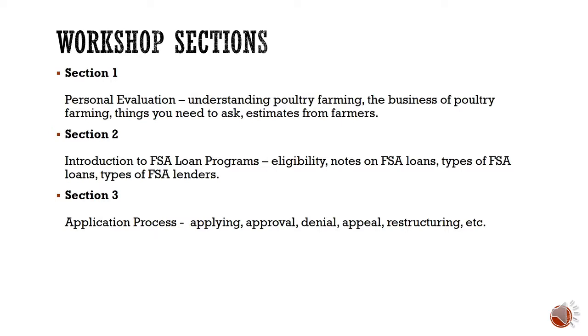This workshop is broken up into three sections. Section one will be a personal evaluation — things you need to ask yourself before borrowing for a poultry farm. Section two covers an introduction to FSA loan programs, including eligibility, types of loans, and types of FSA lenders. Section three will cover the application process: applying for a loan, approval and denial, appealing a loan, and restructuring a loan.